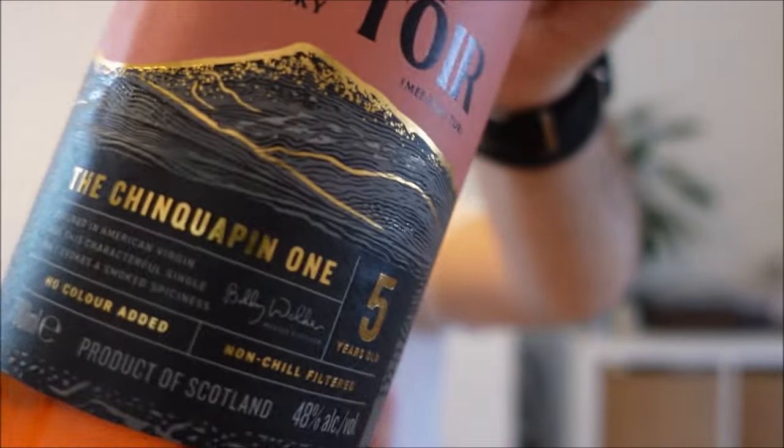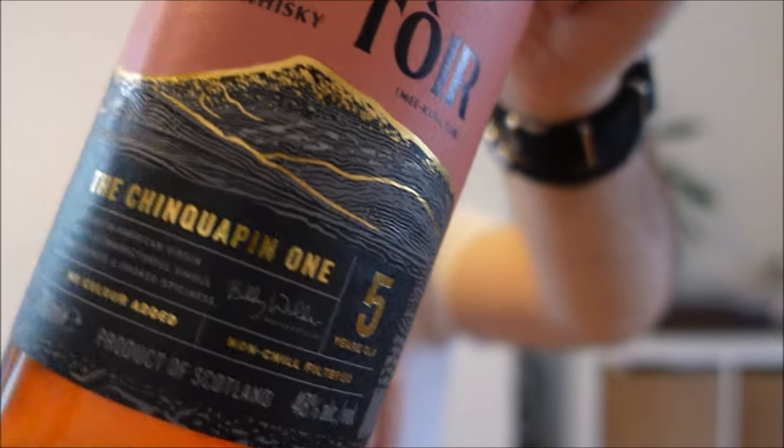Chinkapin, with its rather unusual spelling, I'm unsure if that's perhaps Native American in its tone. Chinkapin is just a very specific type of virgin oak — a type of Quercus alba. It first came to light with a Jorah release; I cannot remember which one, I think it was one of their One for the Road special releases, or maybe even an older version.